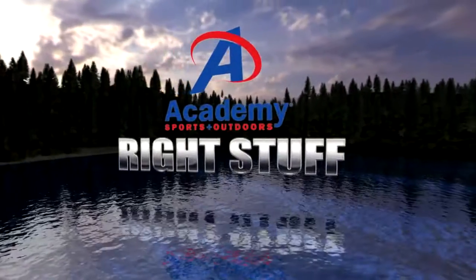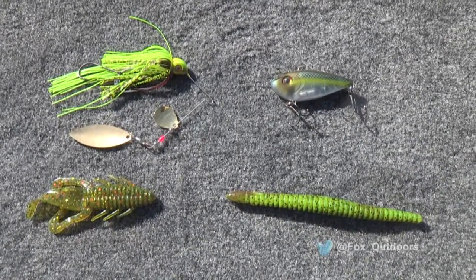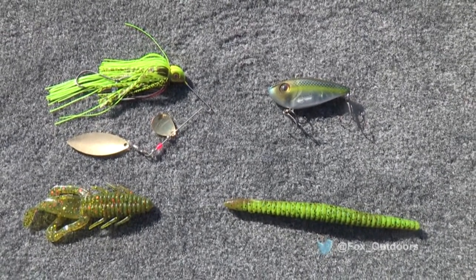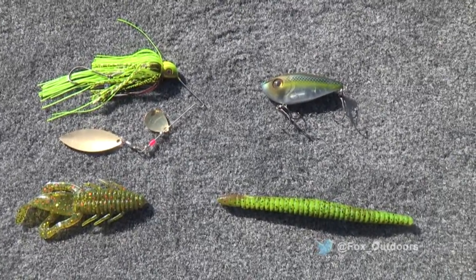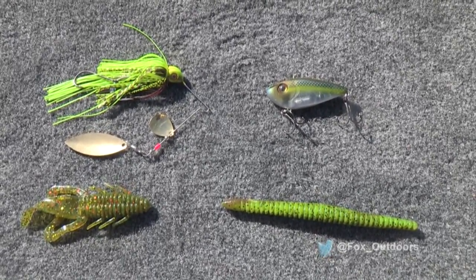On the Academy Sports and Outdoors Right Stuff feature, here's the right gear to catch bass at your favorite power plant lake. Baits that worked today on Brandy Branch in Texas: top left — the Strike King Tour Grade Spinnerbait; top right — the Strike King Red Eye Shad, a lipless rattling crankbait; bottom left — a Texas-rigged Gene LaRue Biffle Bug; and bottom right — the Gene LaRue Salt Flicker rigged weightless, fished like a soft plastic jerkbait along the outside edges of the grass bed.